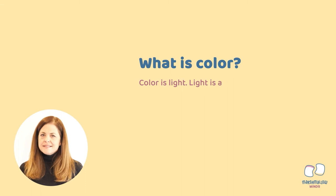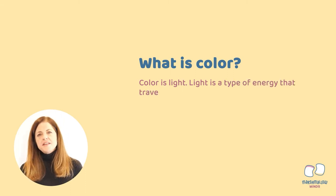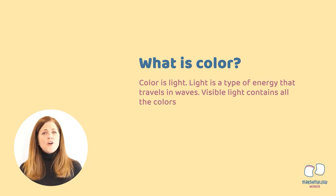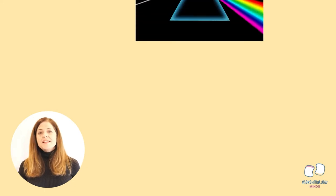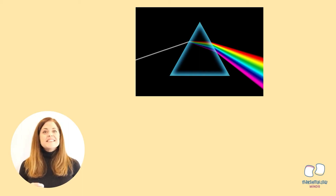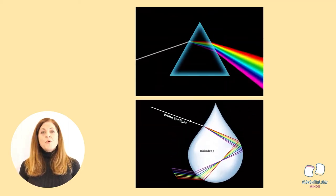Color is light. Light is a type of energy that travels in waves. Visible light contains all the colors that we see. When a white light is shined into a prism, the prism actually bends the light so we can see the different colors. This is the same thing that happens when we see a rainbow. The water droplets in the atmosphere act like a prism, and that's what creates our rainbow. We're going to watch a video to learn a little bit more about this.